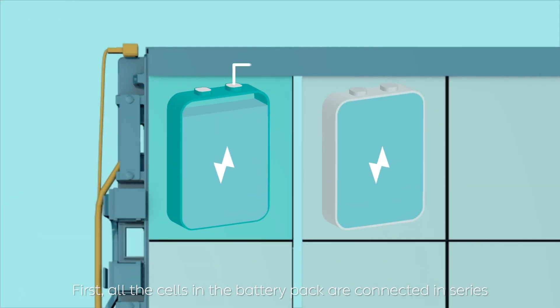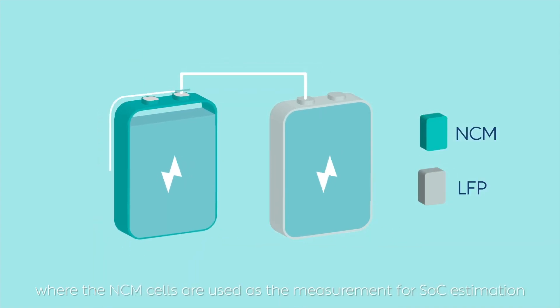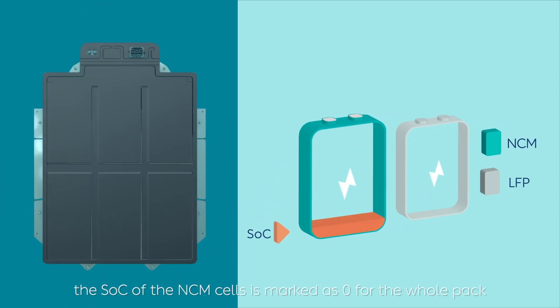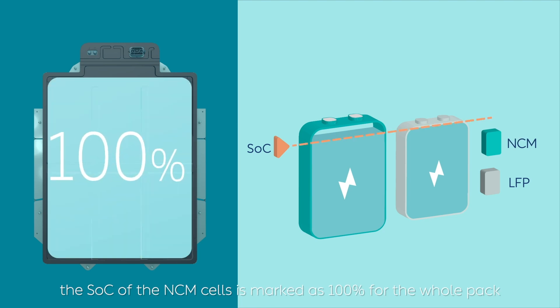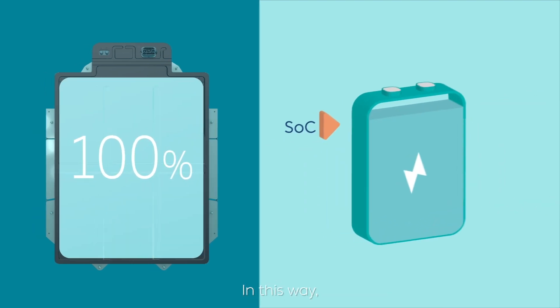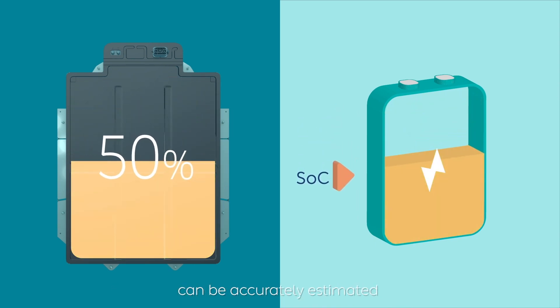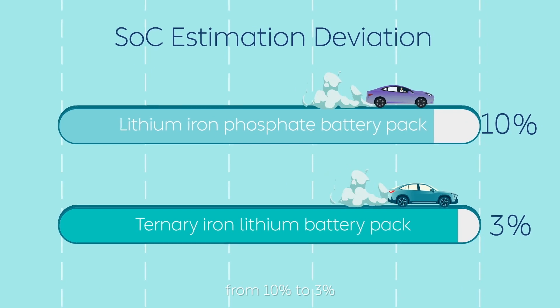All the cells in the battery pack are connected in series, where the NCM cells serve as the reference for SOC estimation. When the LFP cells are completely drained, the SOC of the NCM cells is marked as zero for the whole pack. When the LFP cells are fully charged, the NCM cells' SOC is marked as 100% for the whole pack. By measuring the power of the NCM cells, the remaining power of the entire battery pack can be accurately estimated, reducing SOC estimation deviation significantly from 10% to 3%.